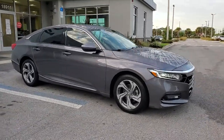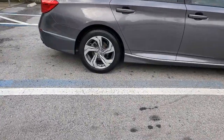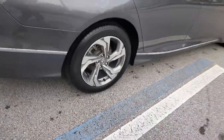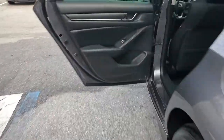Look no further than the 2018 Honda Accord. With less than 20,000 miles on the odometer, this vehicle stands out from the rest. This Accord will dazzle you with its perfect blend of comfort, safety, connectivity, spaciousness, performance, and elegant style. It's no wonder the Accord has become an industry icon.